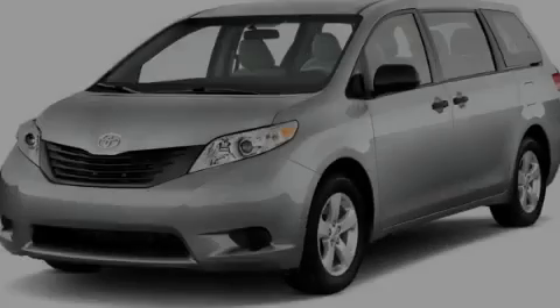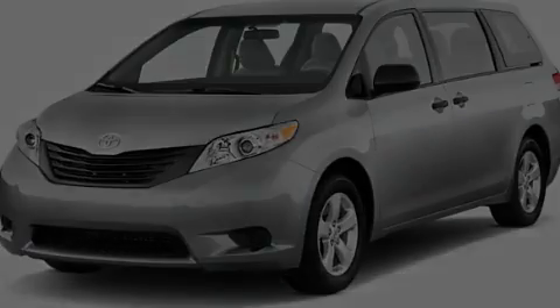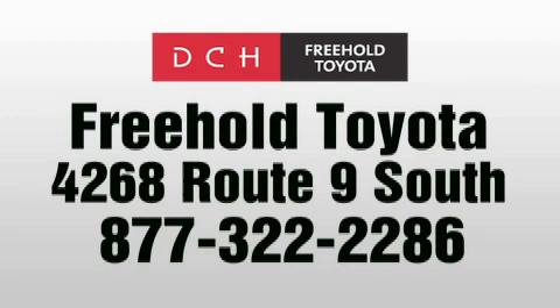Call or visit us right now and arrange your test drive today. DCH Freehold Toyota is located at 4268 Route 9 South in Freehold.